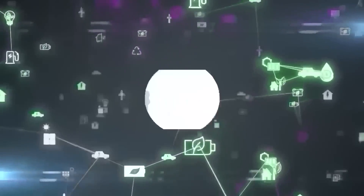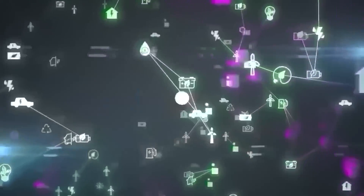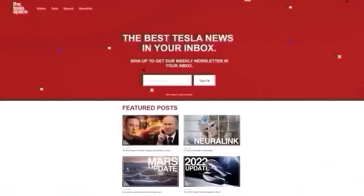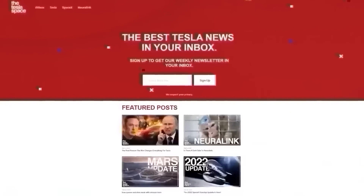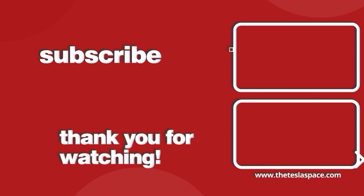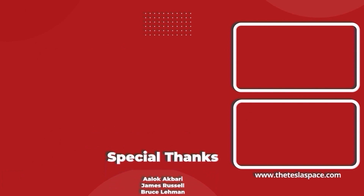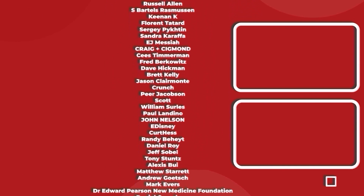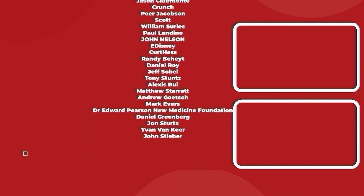Don't forget to give this video a thumbs up if you liked it — that's so important for getting our content out to more people. If you enjoy the content, you'd probably also enjoy our weekly newsletter, so sign up with the link below at theteslaspace.com. A huge thank you to all of our Patreon supporters. Thanks for watching, and we'll see you in the next one.